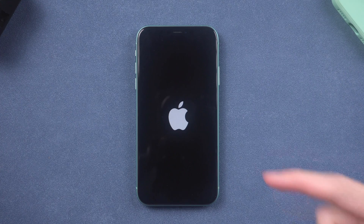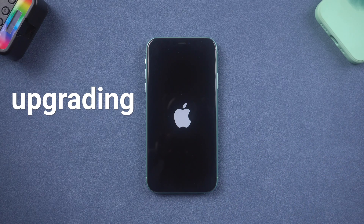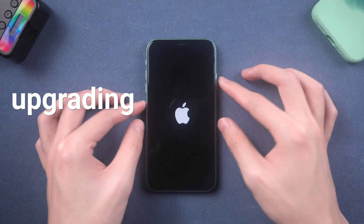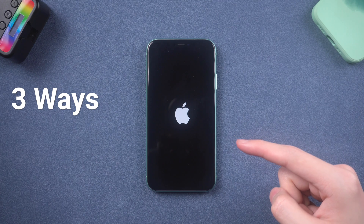Hey, everyone. Did you ever meet the problem that your iPhone stuck on Apple logo or boot loop? Recently I'm upgrading my iPhone 11, and then somehow it stuck on Apple logo. I tried to reboot it, and then it goes back to the Apple logo. But luckily, I found three ways to fix this issue. If you have the same issue, welcome to follow my video.